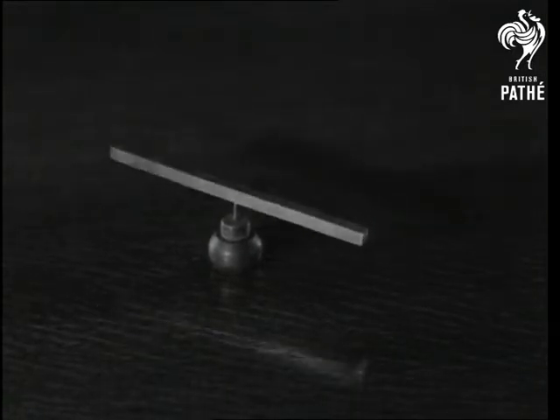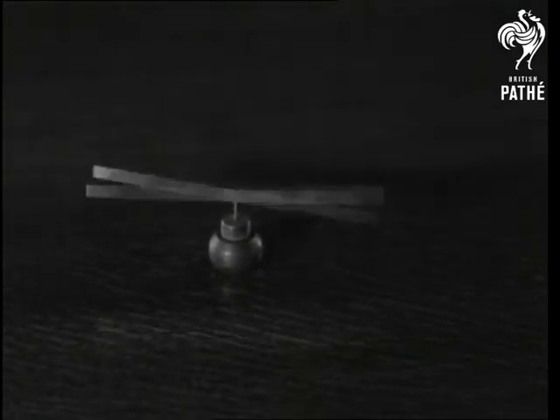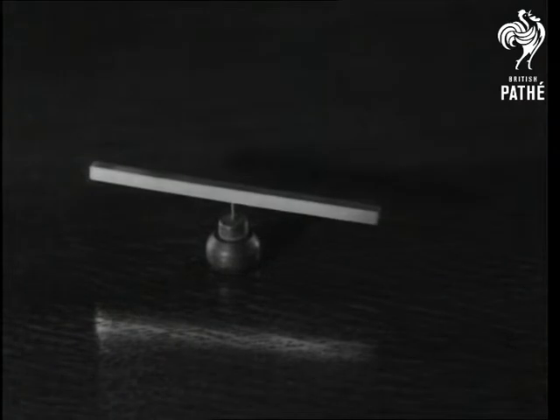Place a magnet on a pivot and it'll point north, or nearly. It's this curious property that gives the mariner his compass.